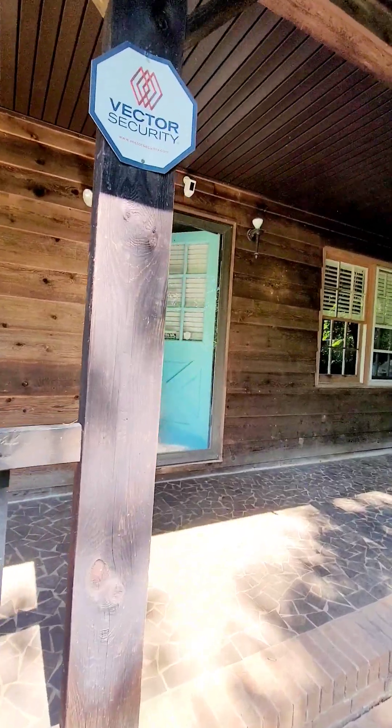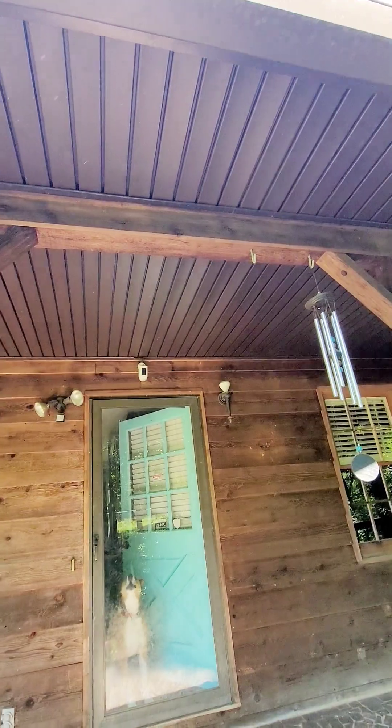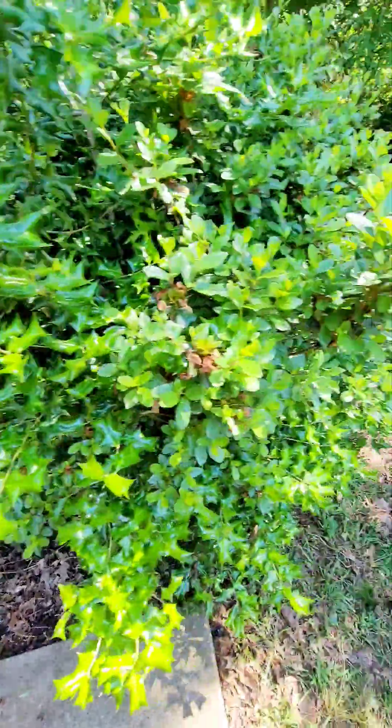I don't notice any damage from carpenter bees. I think this is a cypress or cedar-sided house. The porch ceiling is vinyl also.